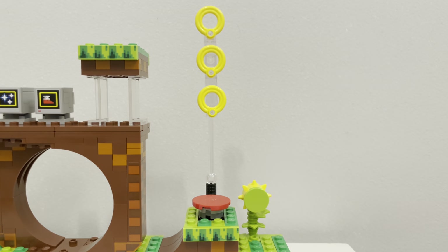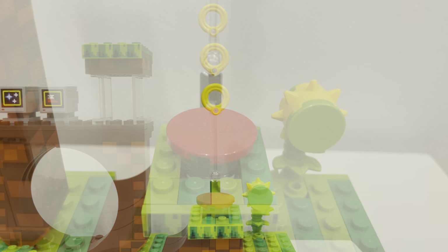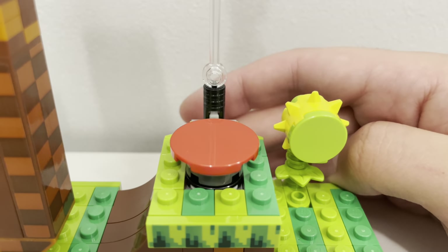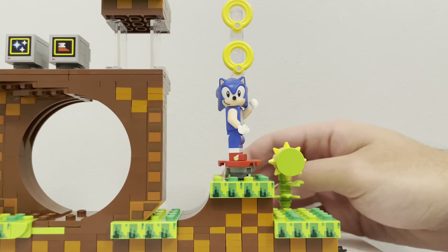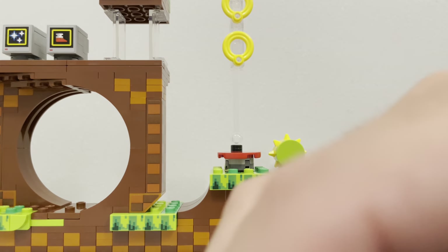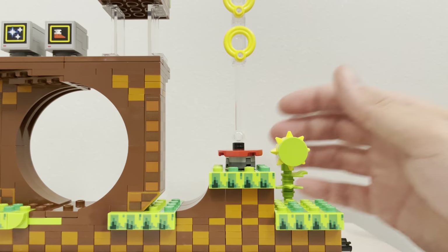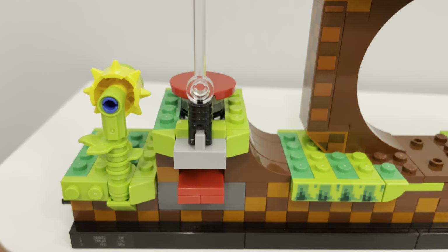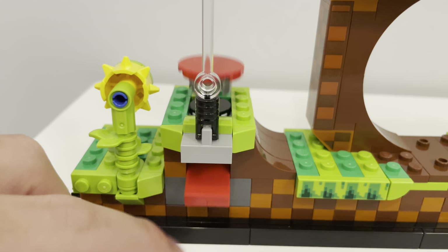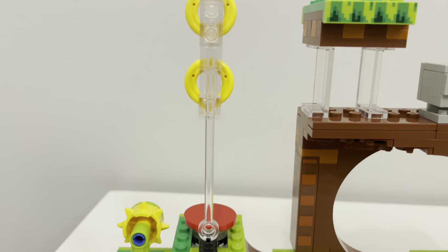As we get closer to the end, there's a jump pad for Sonic to jump on to reach three yellow rings stacked above. The jump pad is a mechanism that seems great and is definitely part of Sonic tradition. However, it is poorly executed. Sonic is placed on top of the red jump pad standing up, and there's a contraption in the back that lets you press down to launch him in the air to grab all three rings. The problem is it barely launches him — I've done it numerous times and can't get him higher than the first ring. Most of the time he can't even reach the first ring. It's a cool concept with poor execution.